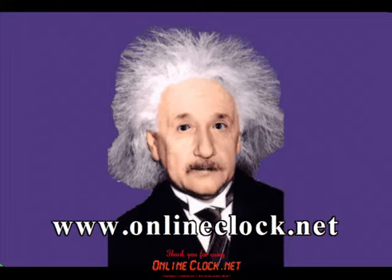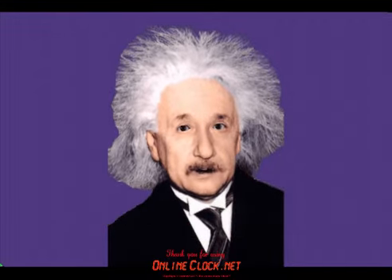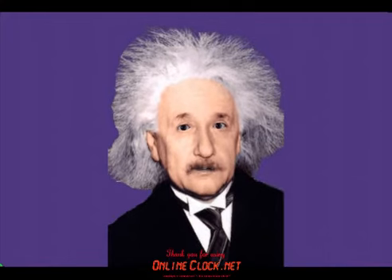How cool is that? You can even use it as a wake-up alarm, or when you go to sleep. You can adjust the size and color of your alarm clock.